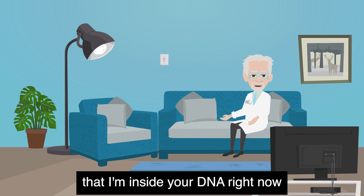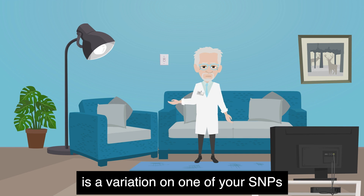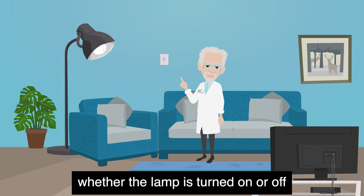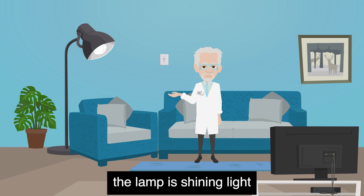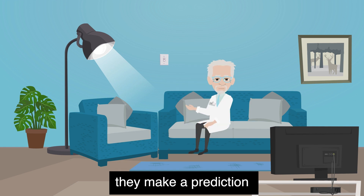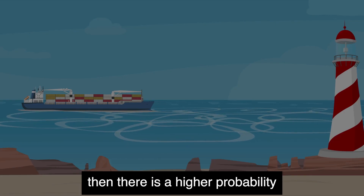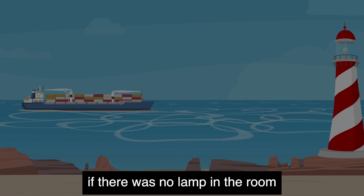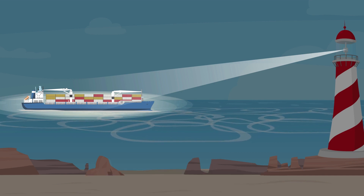Let's imagine that I'm inside your DNA right now — freaky thought, right? Let's pretend this lamp is a variation on one of your SNPs. A DNA test can't tell whether the lamp is turned on or off. It can only see there's a lamp in the room; it can't see whether or not the lamp is shining light. So when the CRI scientists put together your reports, they make a prediction based on the variations they see in your DNA. If there's a lamp in the room, then there is a higher probability that there is a light shining than there would be if there was no lamp in the room. If there's no lamp in the room, then there is a lower probability that there is light shining.